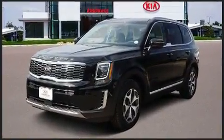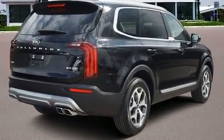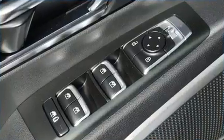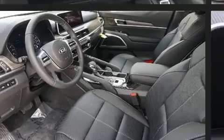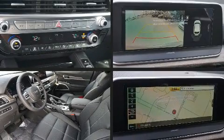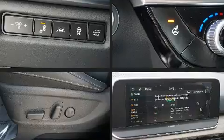A wealth of standard features means that you no longer have to sacrifice. Such as cruise control, one-touch window functionality, a power rear cargo door, lane departure warning, and power windows. Third-row seats provide an even greater maximum passenger capacity.